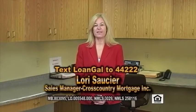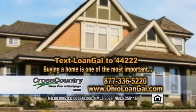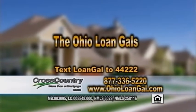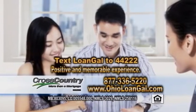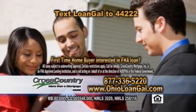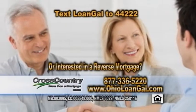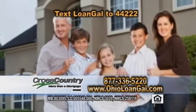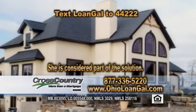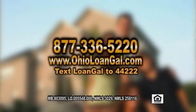Hi, I'm Lori Sochet and I'm the sales manager at Cross Country — a company where it's more than a mortgage, it's the key to your future. Buying a home is one of the most important financial decisions you'll ever make. That's why my team, the Ohio Loan Gals, make every effort to ensure it's a positive, memorable experience. Whether you're a first-time home buyer interested in FHA loans or looking for a reverse mortgage to enjoy your golden years, we'll be by your side from start to finish. Call us at 877-336-5220.